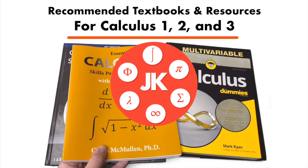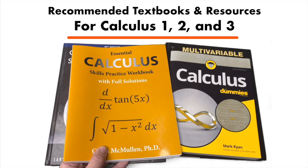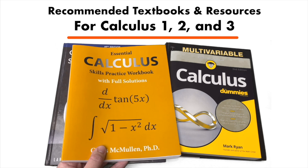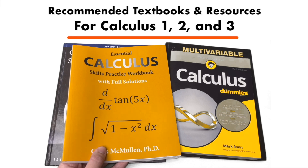Welcome back. In this video, I'm going to show you some books that I recommend that you can use to help you with Calculus 1, Calculus 2, and even Calculus 3. These are books that I have personally used to help me do well in those courses, and I thought I would share with you what those books are.